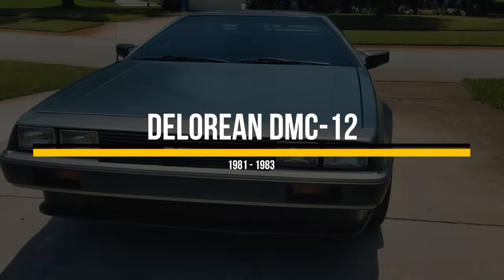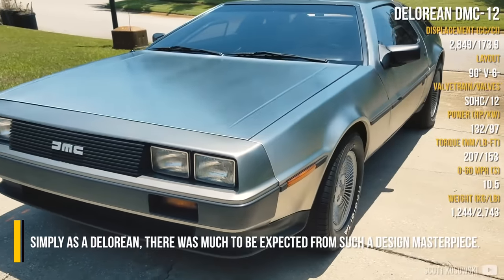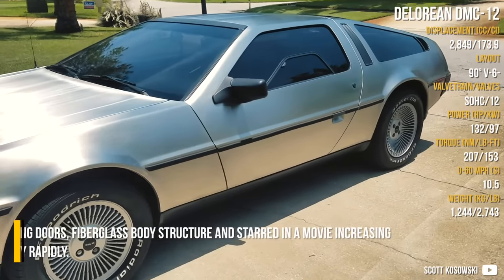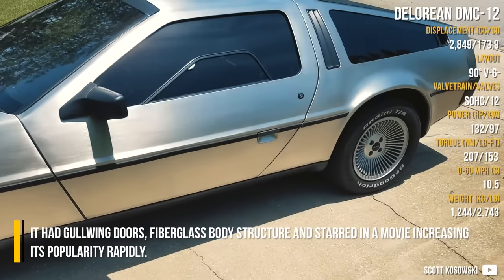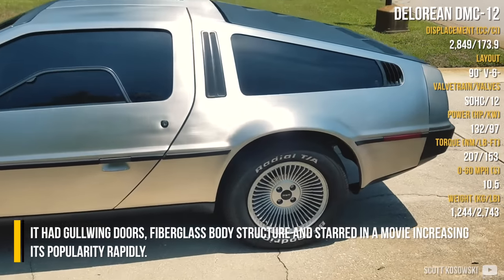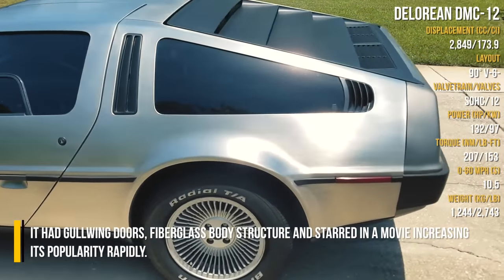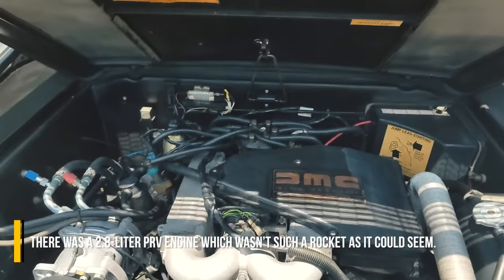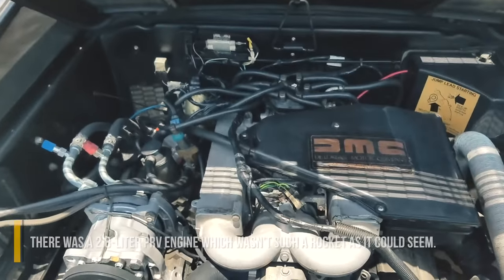DeLorean DMC-12. Simply known as the DeLorean, there was much to be expected from such a design masterpiece. It had gullwing doors, a fiberglass body structure, and starred in a movie, increasing its popularity rapidly. However, the 2.8L PRV engine wasn't quite the rocket it could seem.